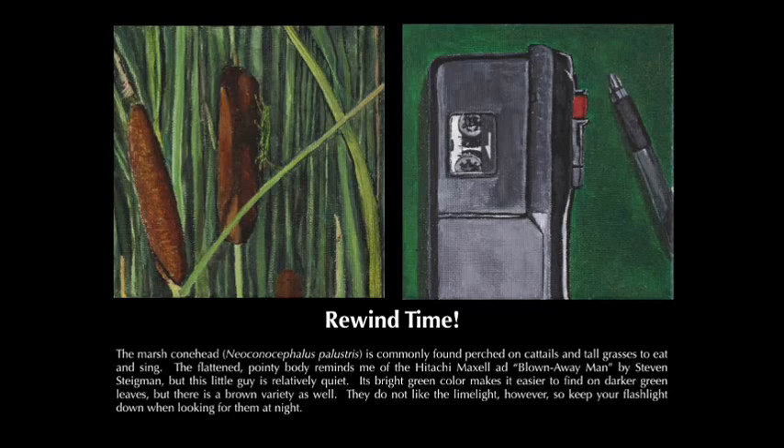The marsh conehead, Neoconocephalus palustris, is commonly found perched on cattails and tall grasses to eat and sing. The flattened, pointy body is relatively quiet. Its bright green color makes it easier to find on darker green leaves, but there is a brown variety as well. They do not like the limelight, however, so keep your flashlight down when looking for them at night.